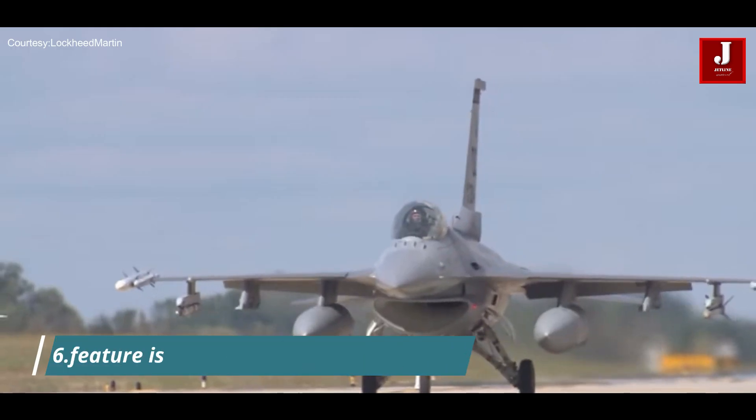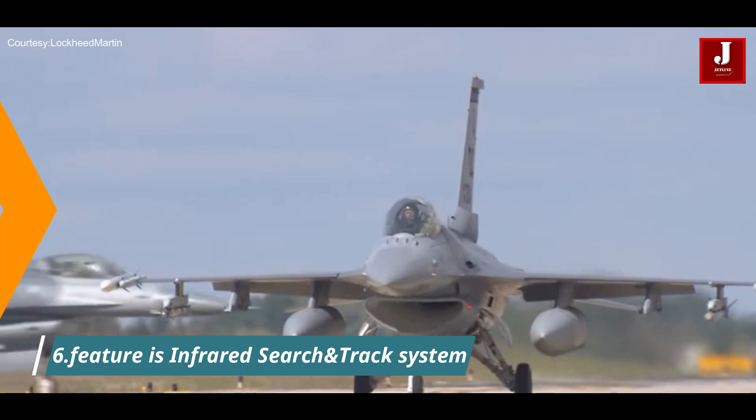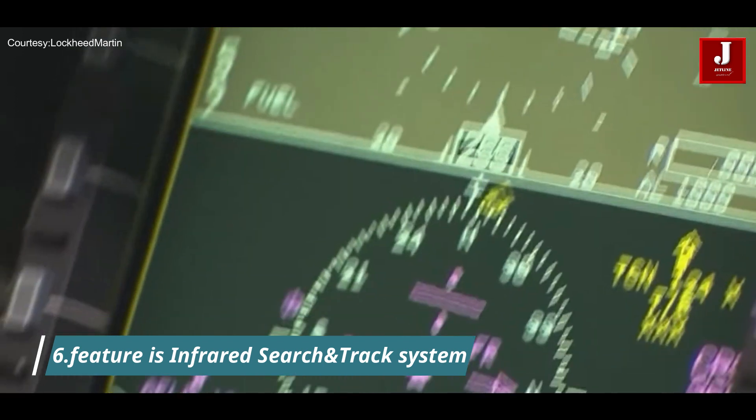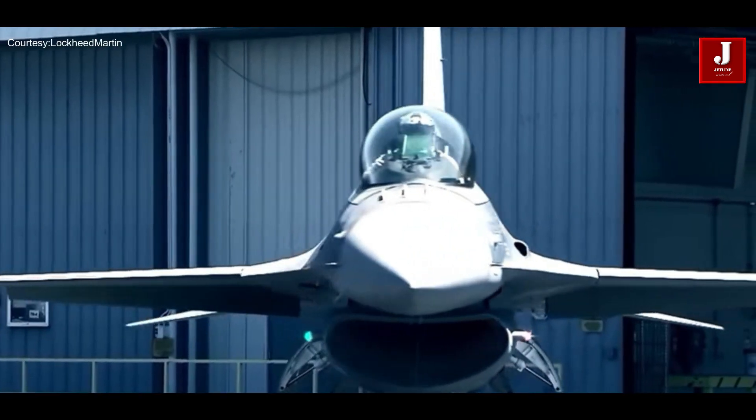Number 6. One standout feature is the infrared search and track system, enabling the F-16 Block 70 to detect and track airborne targets with unprecedented accuracy, enhancing situational awareness and target engagement.